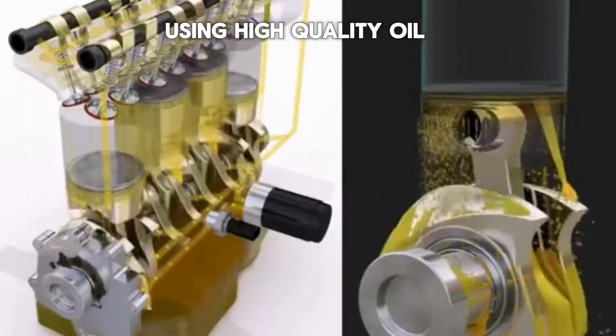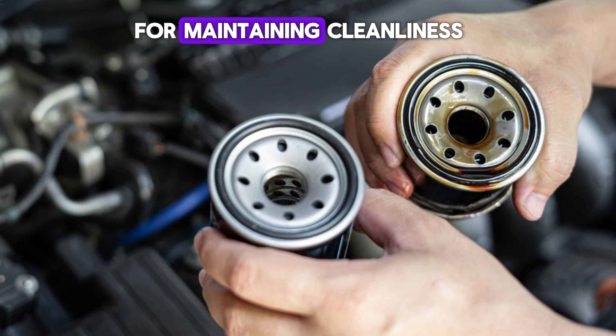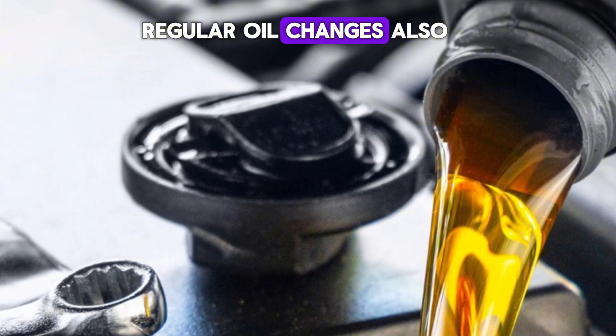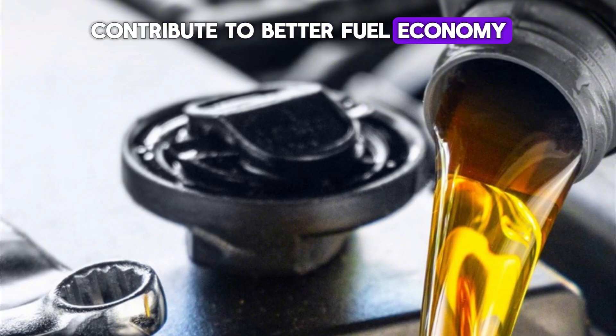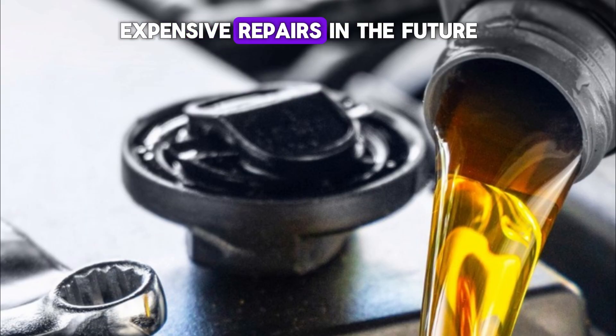Using high-quality oil and replacing the oil filter each time you change the oil is crucial for maintaining cleanliness and preventing premature engine damage. Regular oil changes also contribute to better fuel economy and improved engine longevity, reducing the likelihood of expensive repairs in the future.